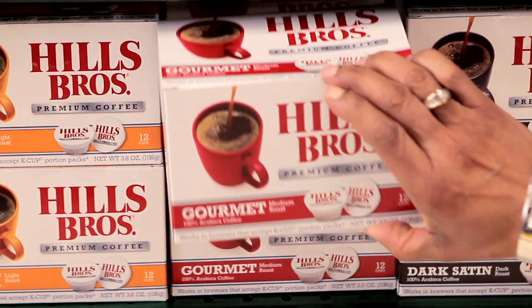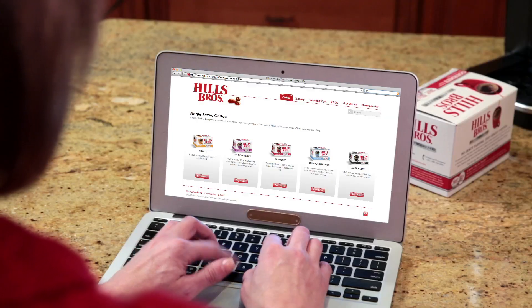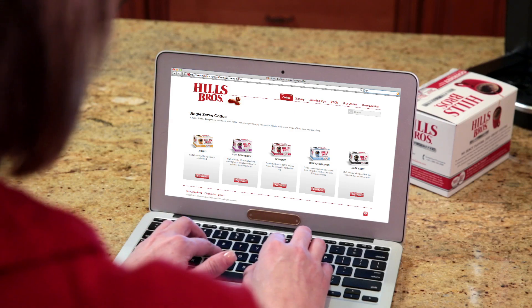Hills Brothers Single-Serve. Look for it on your grocery store coffee aisle, or order online through Amazon or hillsbrothers.com. Trust the taste. Share the tradition.